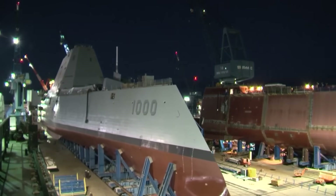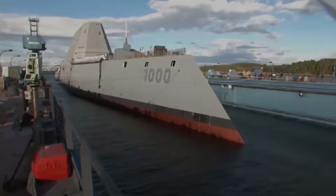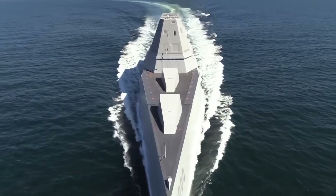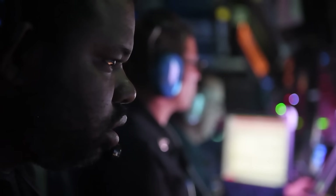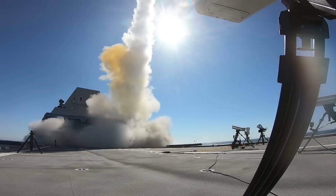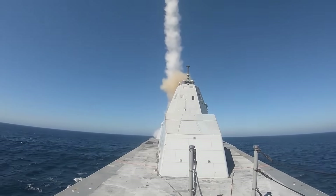The world is changing. Bigger missiles, different missiles. Precision gunfire support. We move into the future. Railgun, solid-state laser. Lasers, railgun. Megawatts of power at your fingertips.